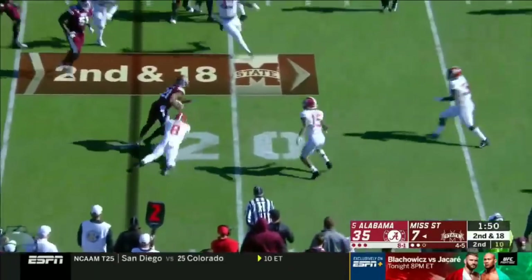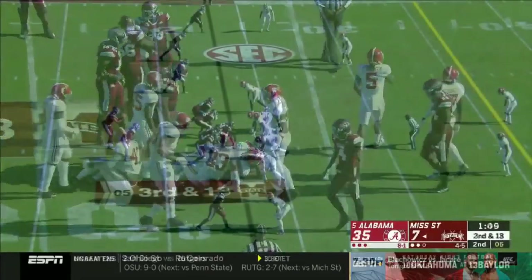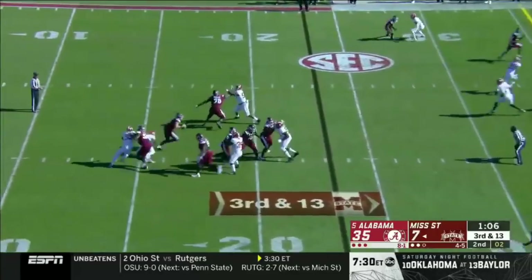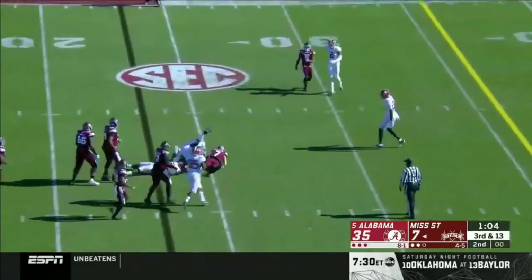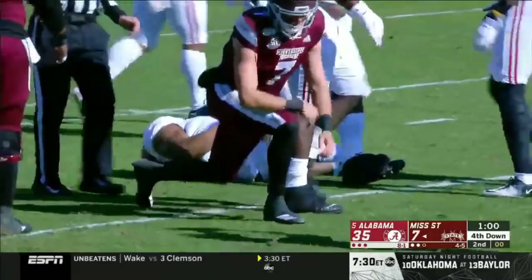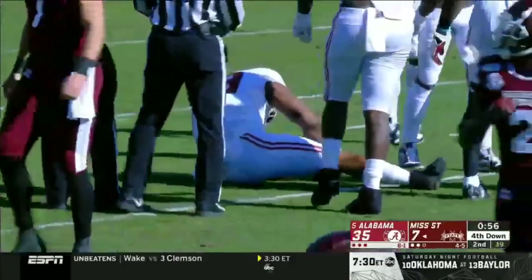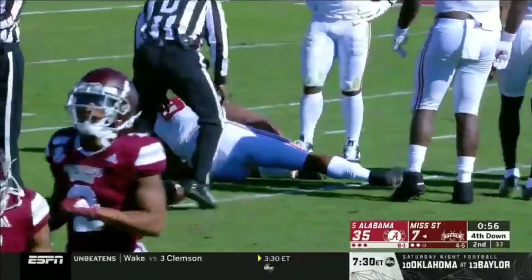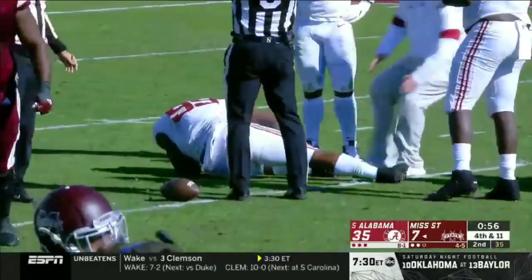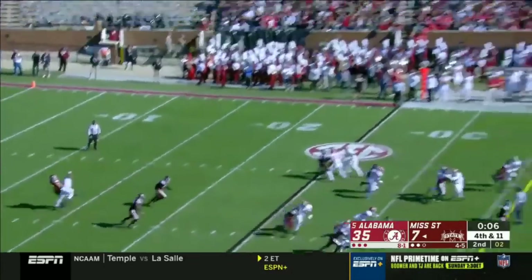Tommy Stevens throws as he was hit, able to complete the short pass. Third and 13 — pressure on Stevens, steps up out of it and will run for two yards. Raekwon Davis brought him down. Davis getting up slowly — not getting up at all for now. That's Raekwon Davis to the half, he was injured.